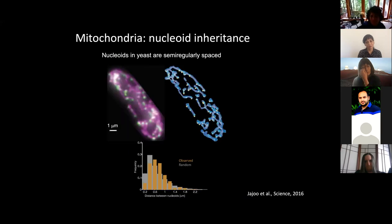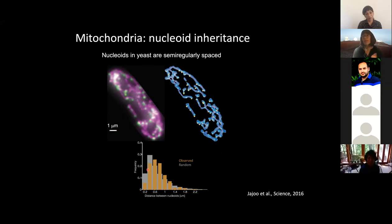What is known about mitochondria from a biophysical perspective? We know that at least in yeast, the genetic material — called nucleoids — are semi-regularly spaced along mitochondria. This was a beautiful example from the lab of Johan Paulsen, where they showed that looking at the distance between nucleoids along the mitochondrial network, they're different than you would expect from random — they're more regularly spaced, with an average distance greater than you would expect in a random distribution.